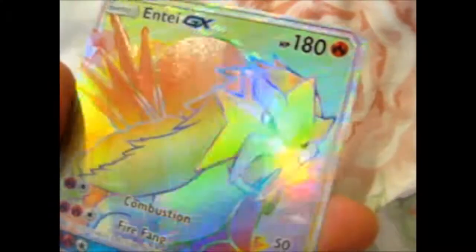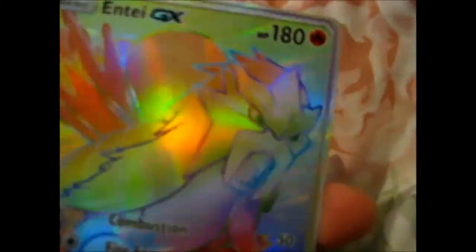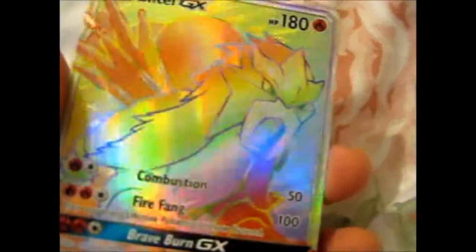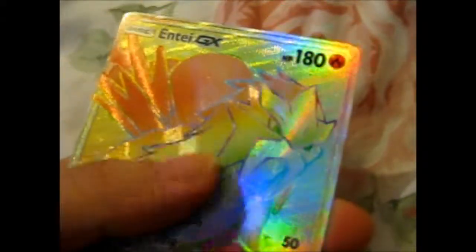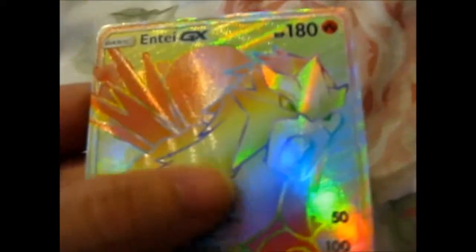Very nice. Look at that shine — it's a Rainbow. The first thing I think about when I see Rainbow is the Rainbow Fish storybook. It's a very old children's storybook about sharing, I think. Fairy Rainbow. Love the texture too. Very awesome.